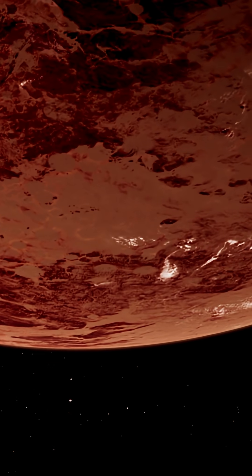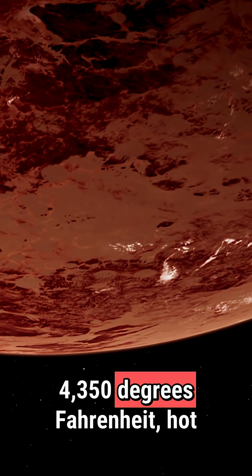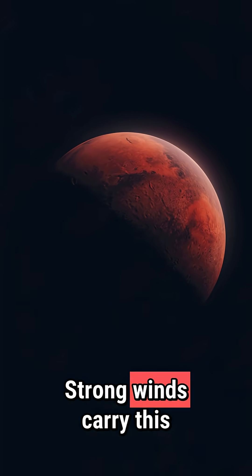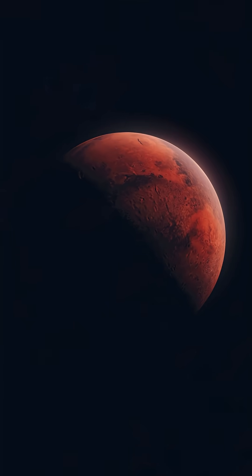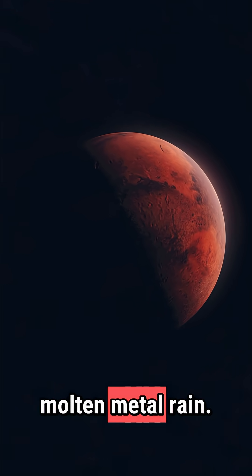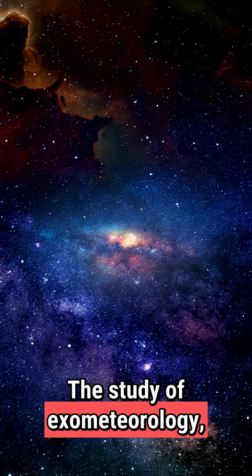Its dayside temperatures exceed 4,350 degrees Fahrenheit — hot enough to vaporize iron. Strong winds carry this iron vapor to the cooler night side, where it condenses and falls as molten metal rain.